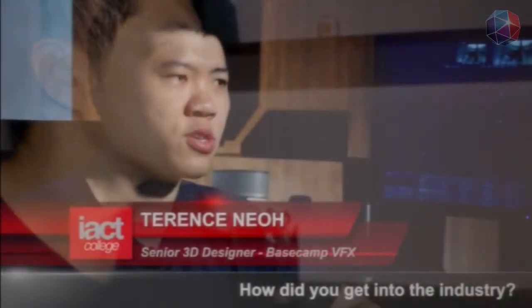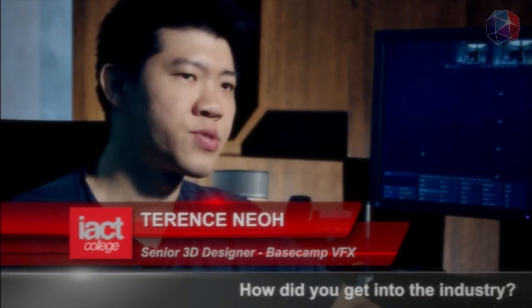I started off as a graphic designer, doing all sorts of graphics work like print materials, and then I slowly moved to 3D when I was fascinated by the movie industry in Hollywood — their special effects and stuff. At the right time and the right chance, I met a friend and he showed me the tricks of 3D, and that's where I started learning.